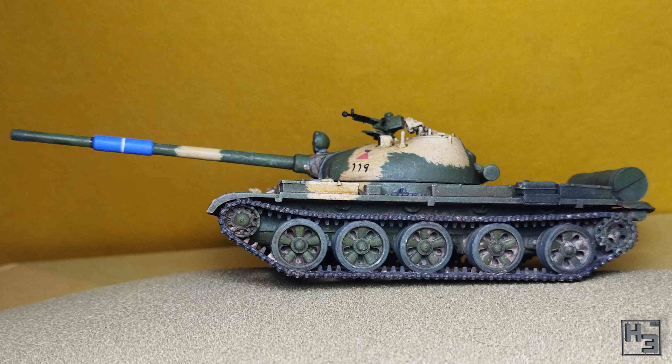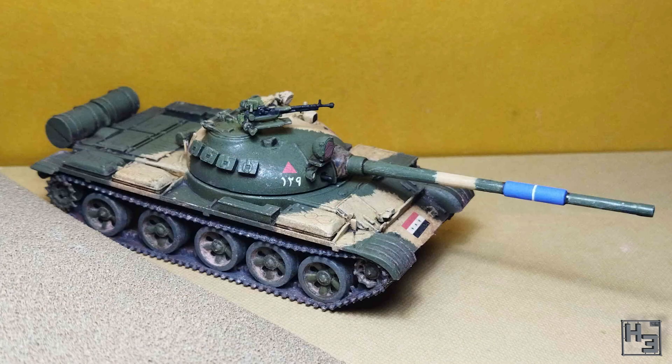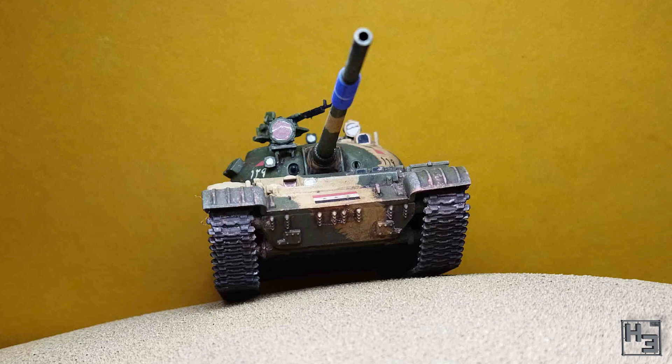It looks like it was painted with a brush. I mean, I assume Trekan did paint this with a brush. But it looks like he's brush painted a representation of brush painting on the model. Does that make any sense? I think you know what I mean, and I think it looks really good.